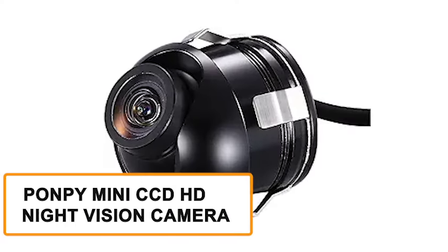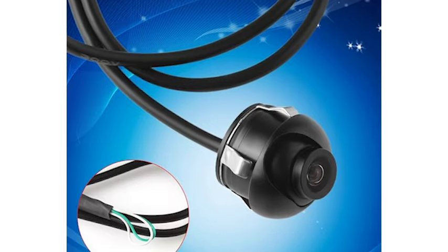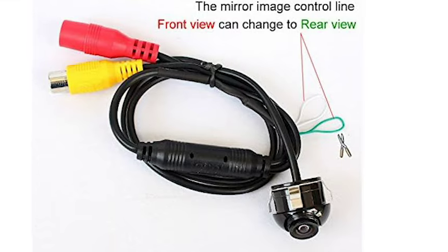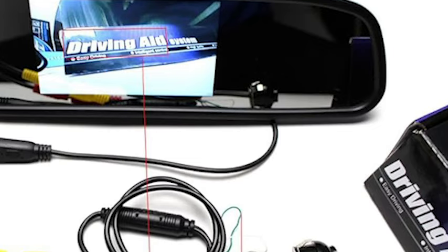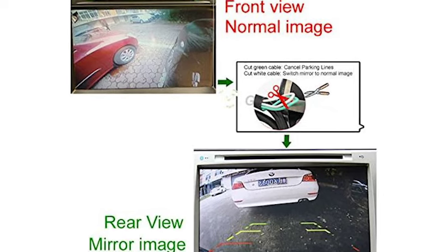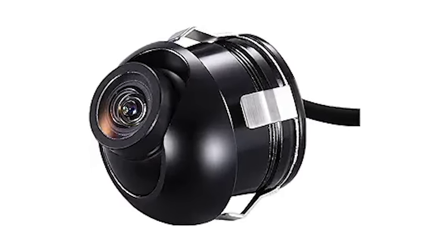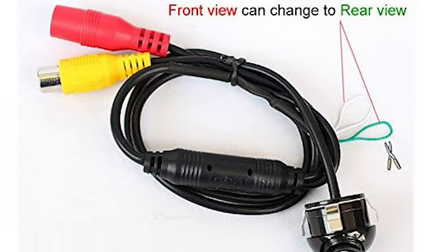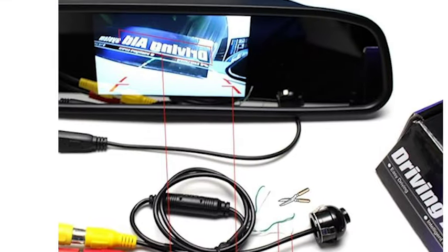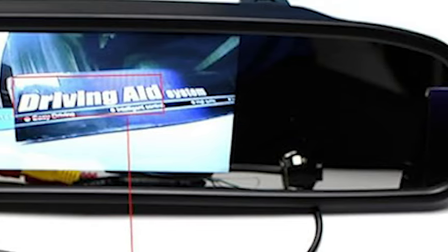Enhance your driving vision with the Pompey Mini CCD HD Night Vision Camera, our eighth featured product, where 360-degree rotation meets mirror image conversion lines, offering unparalleled clarity and confidence on every journey. This camera provides a clear high-definition view of your car's surroundings — whether the rear, front, or side. The night vision feature ensures you can see even in low-light conditions, and the 360-degree rotatable design allows you to adjust the camera angle to your preference. The mirror image conversion lines help you park and maneuver easily, and it's compatible with various car models.